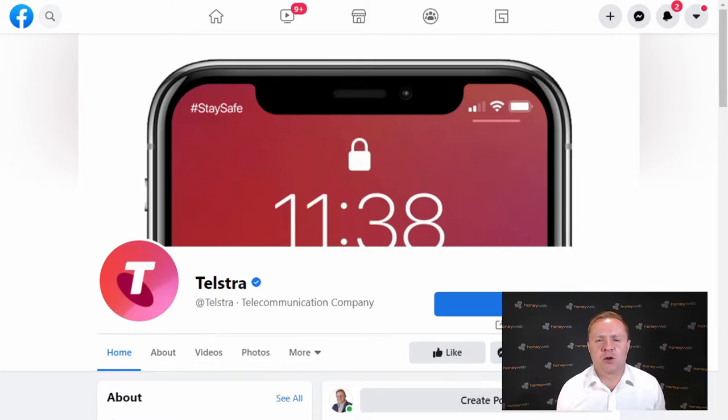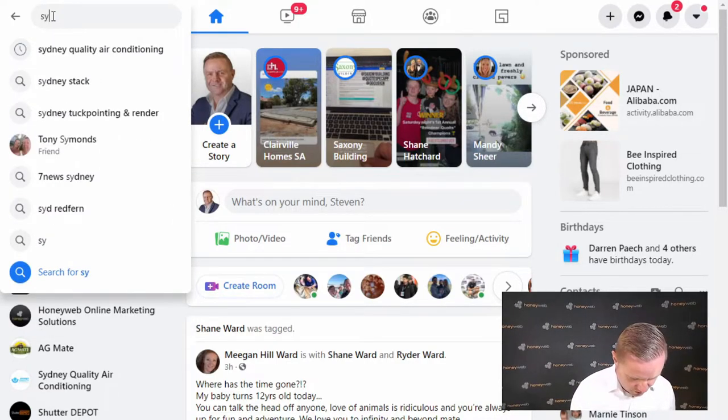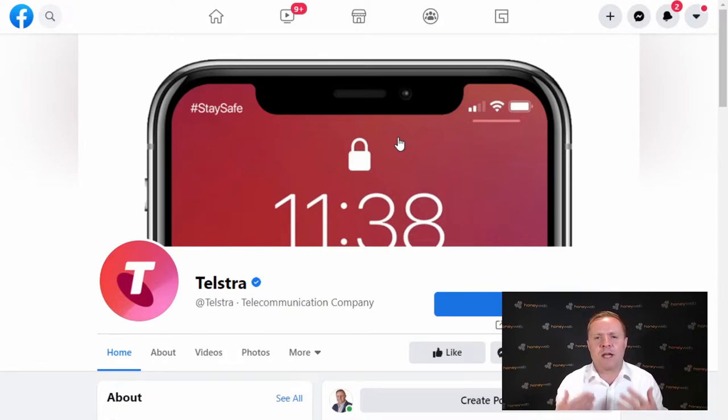So what I'm going to do now is go through and do a review of a big company in Australia — Telstra. I'm going to look at their Facebook business page and run through what they've done right and what they've done wrong. I also want to look at a smaller business, so I'll type in Sydney Builders and use that as another example. Now, anyone who comes to our page is interested in our business — that's the only reason they're here. So we need to convince them to take an action: call this number, fill in this form, go visit our website, book a free strategy session — whatever it is.